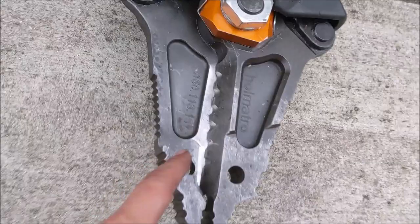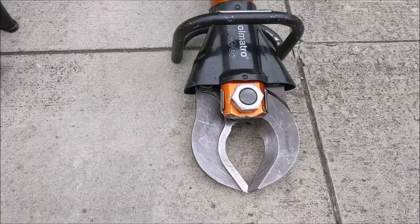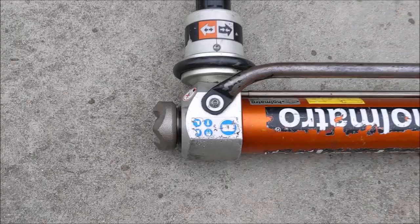So we have a combi tool, dedicated spreader, and dedicated cutter. Moving on to the ram — a telescopic ram — on this model the ram extends out of one end of the unit, with the control handle at the other end.